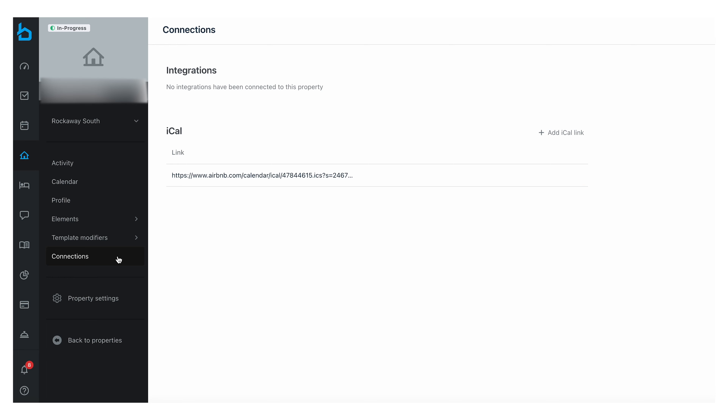We hope there will eventually be a direct integration with Uplisting, because right now we use iCal syncing across the booking platforms and our direct booking website. We check over the scheduling pretty regularly, which you could call a slight drawback. That said, if you're not an Uplisting user, Breezeway does offer direct integrations for other channel managers like Guesty and OwnerRez.